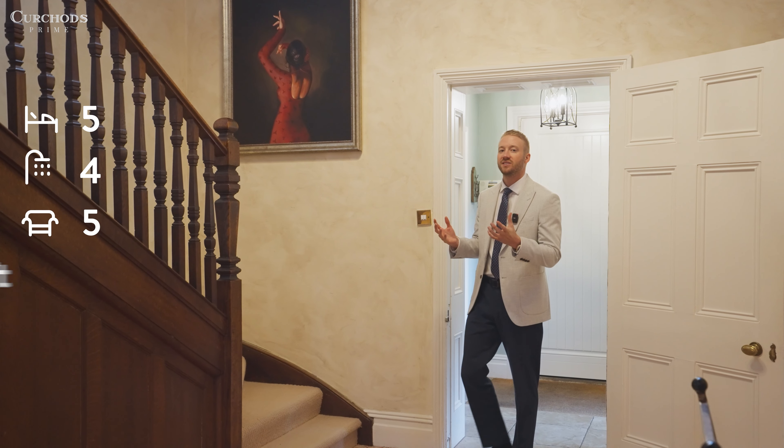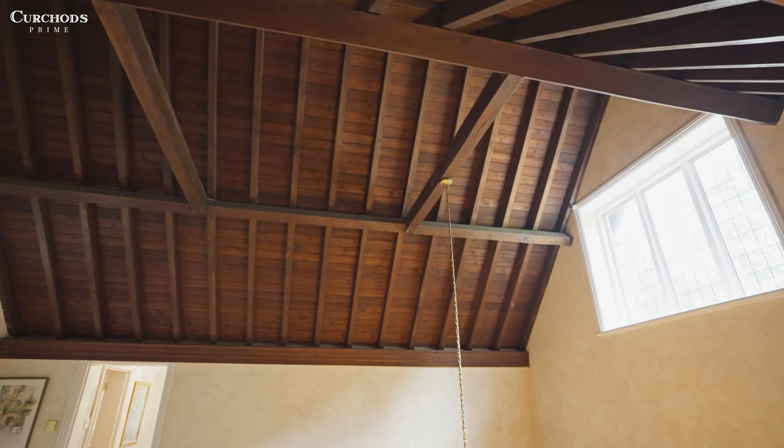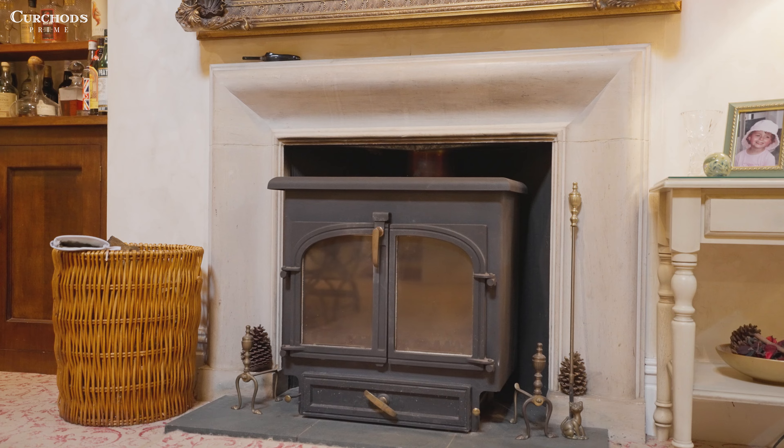Straightaway as we enter, we're greeted with some amazing features. We've got an impressive vaulted ceiling with exposed beams and also a lovely wood burning fire. But what I really want to show you is the kitchen space, so follow me.